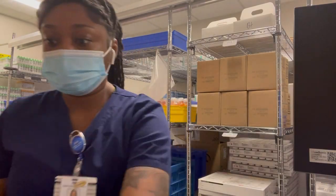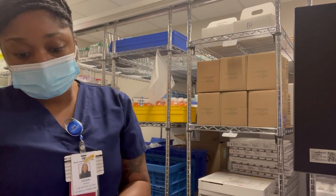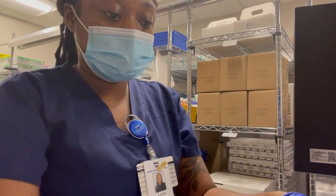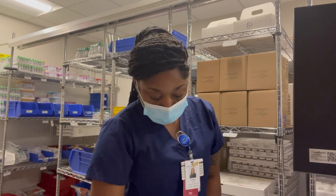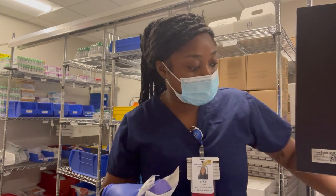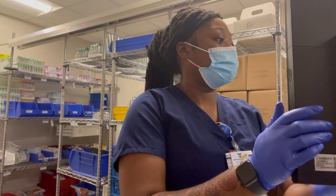Once I got settled in at work, I headed to the stock room to go ahead and stock my cart. It didn't take me long because nobody really uses my cart, so it's usually left how I left it from the previous night. Once I'm done with that, I like to wipe everything down because monkeypox, COVID, and germs are still real. I make sure I wipe it down before every shift. Cleanliness is very important in healthcare.